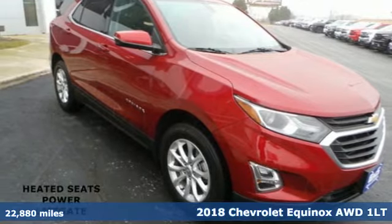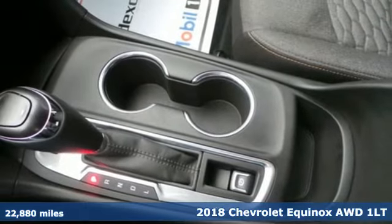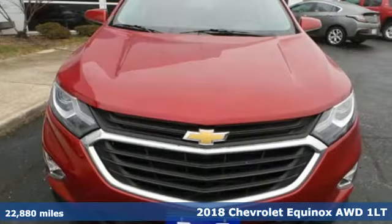Here's a 2018 Chevrolet Equinox. Stylish, energized and ready for takeoff. This is a multitasker that doesn't compromise.